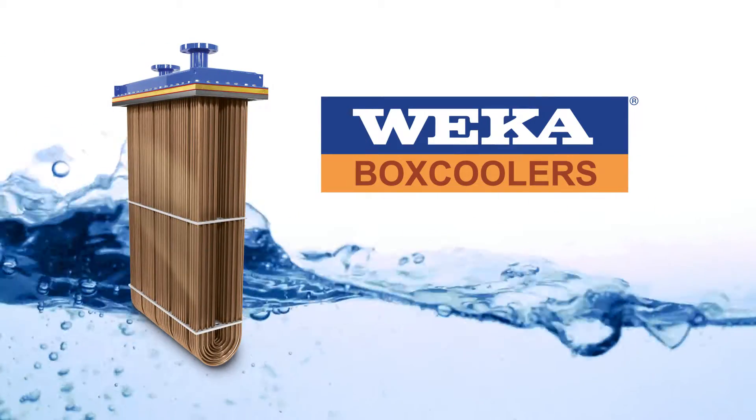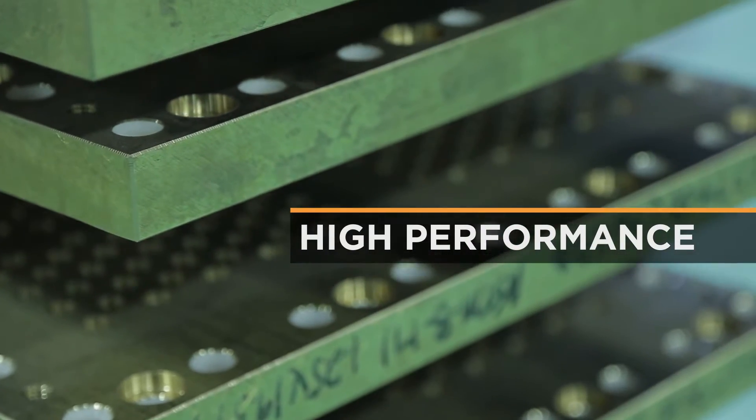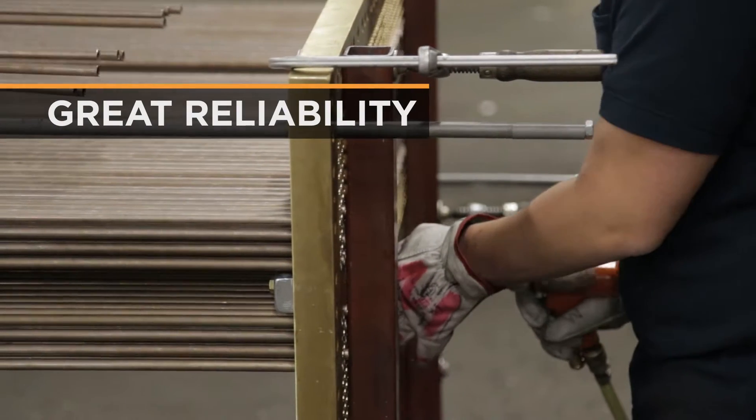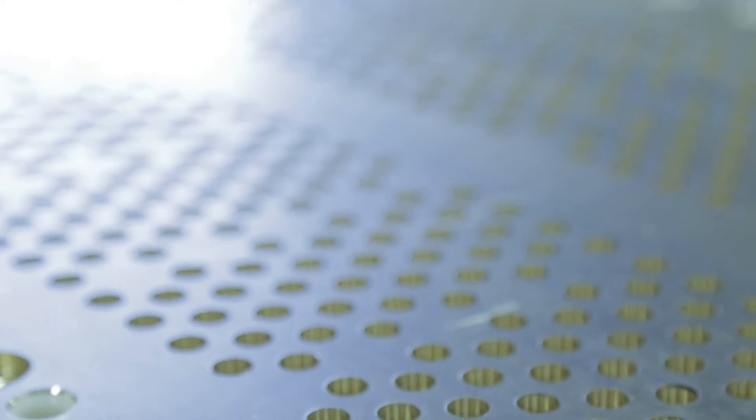WECA works like no other. The box cooler is made to perfection — the performance and reliability speak for itself. WECA provides the best quality: good thick tubes, copper nickel, and the best service in all the world.